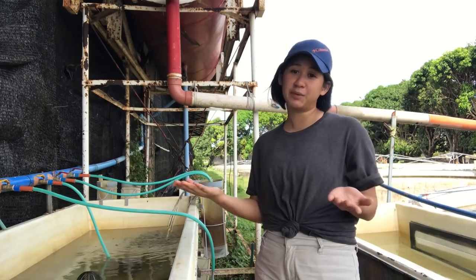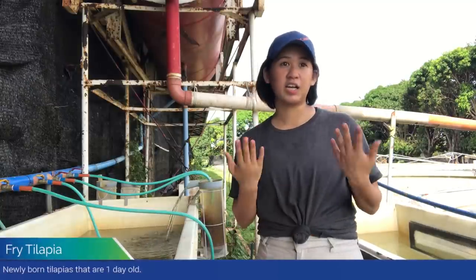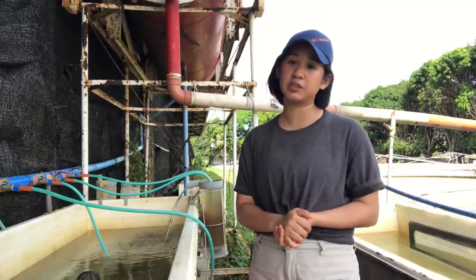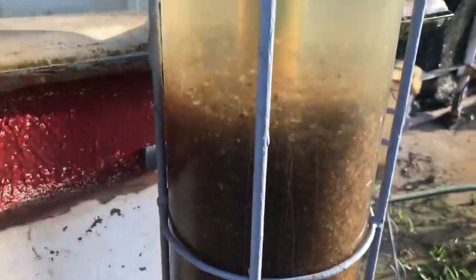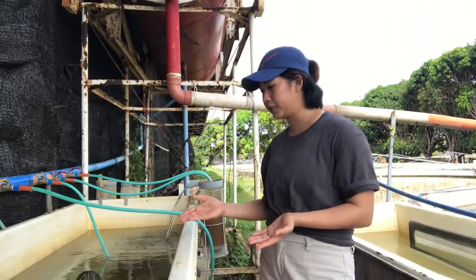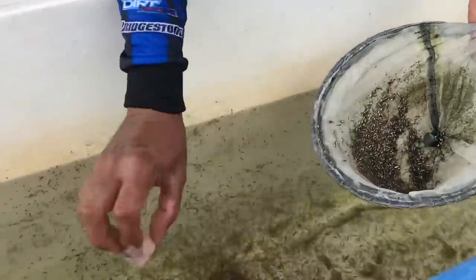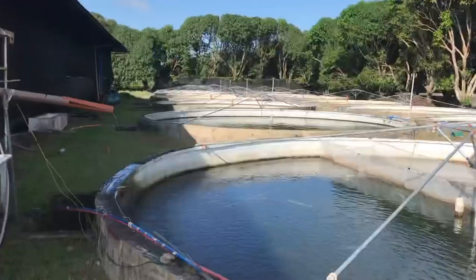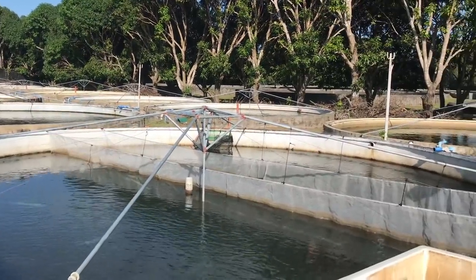Andito tayo sa incubator side ng aming farm, which is dito namin nilalagay ang aming fry na kinukuha sa Tilapia. Dito kasi sa farm namin, ang type ng harvest namin is through Taktak system — which is we extract the eggs from the Tilapia and we put it here in an incubator where they hatch until maging fry sila. After that, they swim here, and then we count it until we get the designated production. Dito kasi we have around 16 to 18 tanks na breeders, and then we can produce 2 million to 3 million na fries.